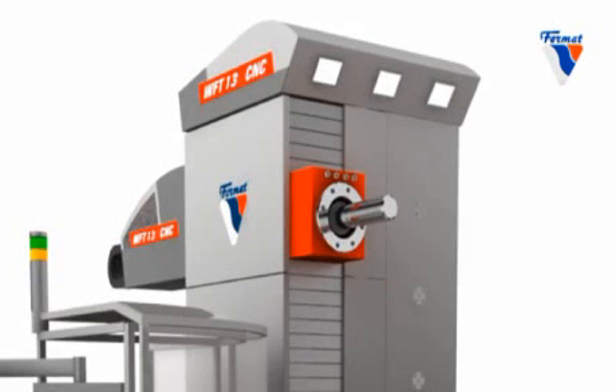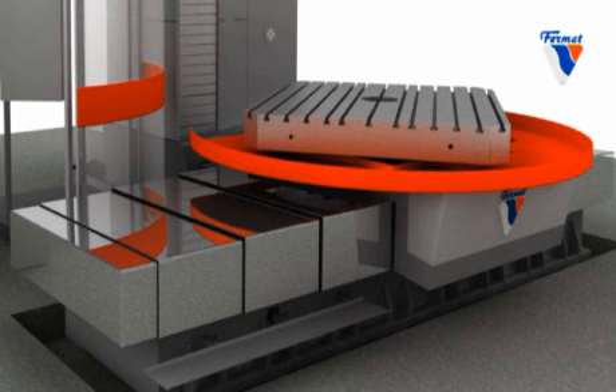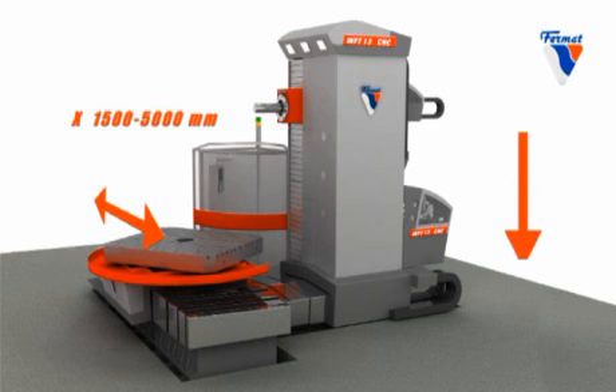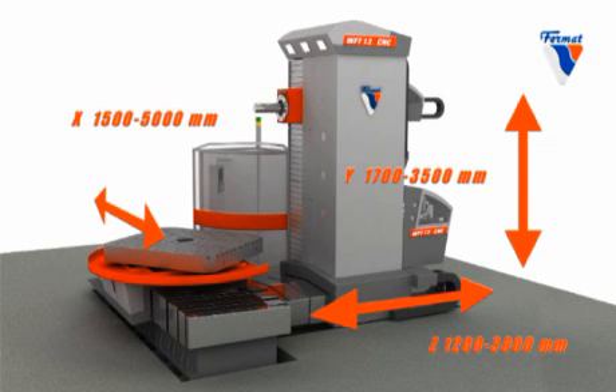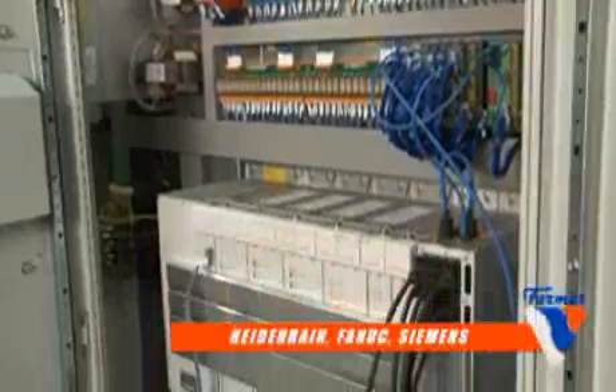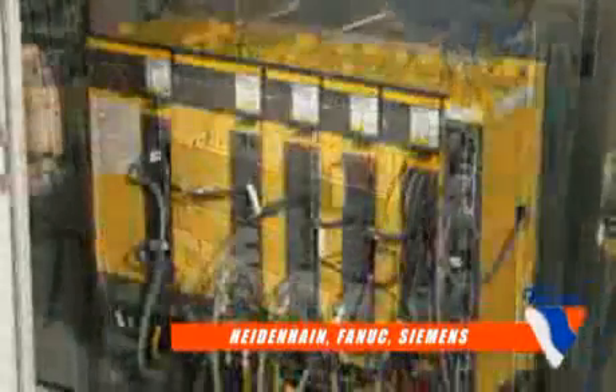The WFT-13 CNC machine can be delivered in the following sizes and combinations: X-axis from 1500 to 5000 mm, Y-axis from 1700 to 3500 mm, Z-axis from 1200 to 3000 mm. The machine is offered with the latest versions of CNC control systems from Heidenhain, FANUC or Siemens.